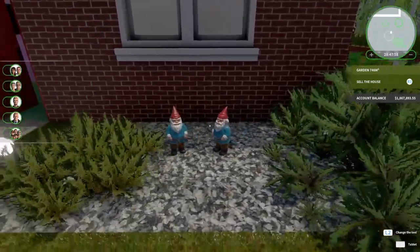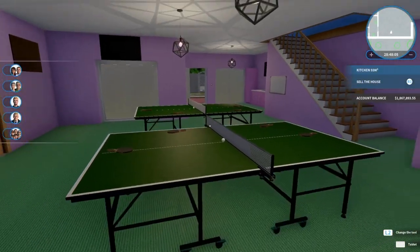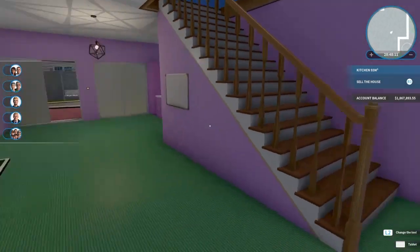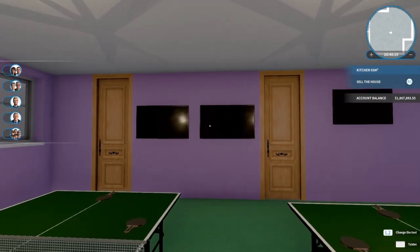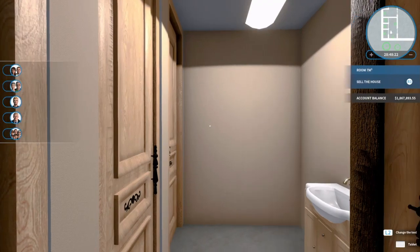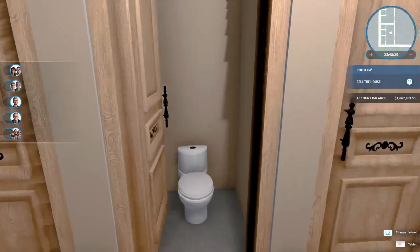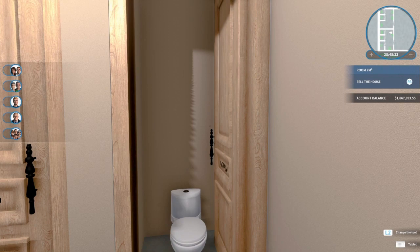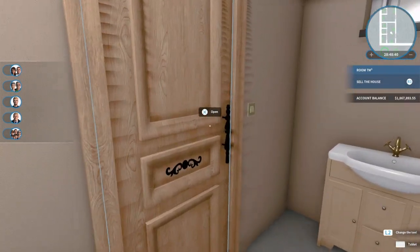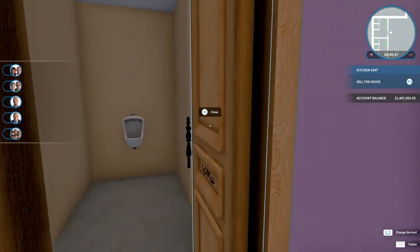Inside you got a couple of ping-pong tables, got some TVs — a little TV up there, TV there, a couple of TVs there. You've got a restroom, then you've got individual bathrooms — oops, turned too much. Yes, I'm aware that the doors are going through the toilet when you open them — it's a funny game mechanic. Then you've got the other bathroom, the boys room.